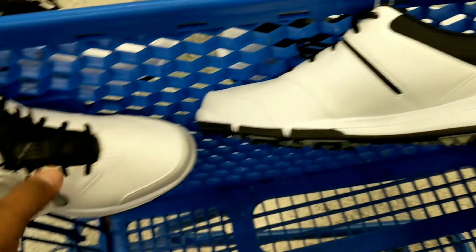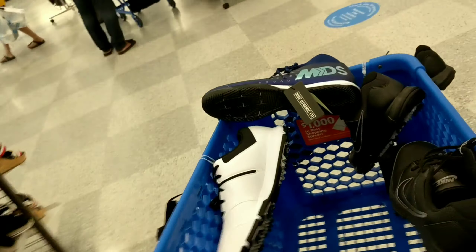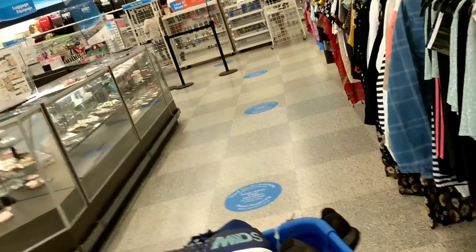I'm going to list the golf shoes for $60 each and the soccer cleats for $100. Some Ross locations are really empty so it's not worth staying long — I gotta get in line before it gets packed.